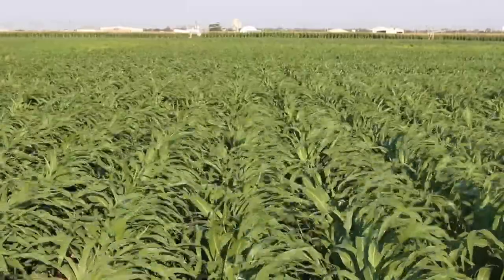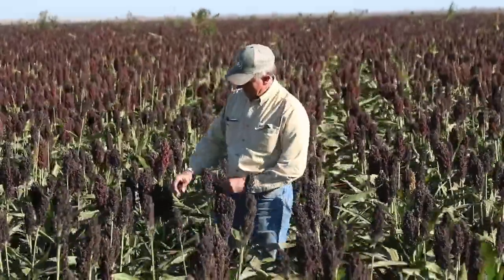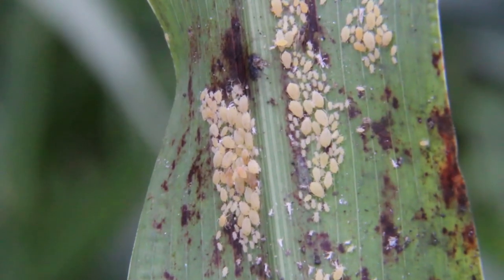Once aphids are detected in the field, it doesn't mean that the producer needs to spray or that the field is setting up for crop failure. From the detection standpoint, the grower really needs to start looking at his scouting schedule and understanding how that aphid is going to be moving within the field.